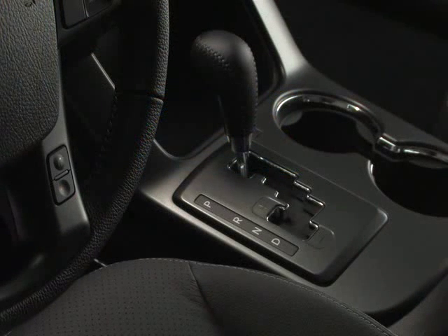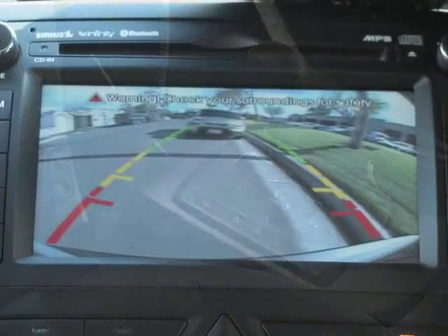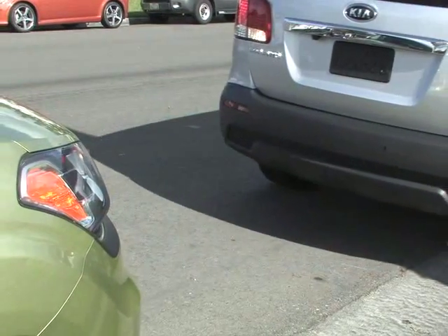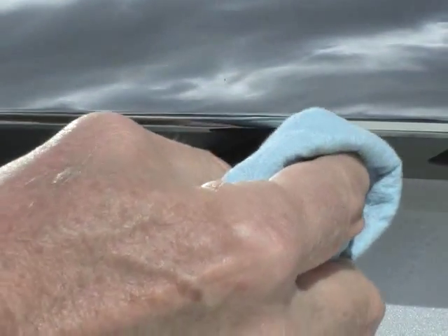The rear camera display will activate when the ignition switch is on and the shift lever is in reverse, and works together with the backup warning system to provide visual and audible alerts to what's behind your vehicle. Remember to always keep your camera lens clean.